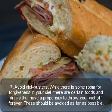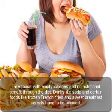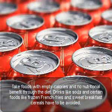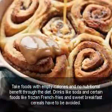These should be avoided as much as possible. Foods with empty calories and no nutritional benefit should be cut from your diet. Drinks like soda and certain foods like frozen french fries and sweet breakfast cereals should be avoided.